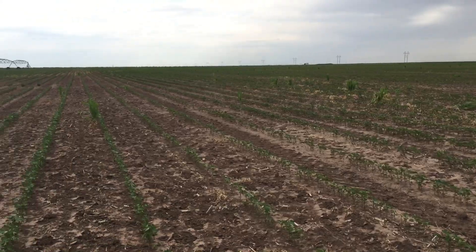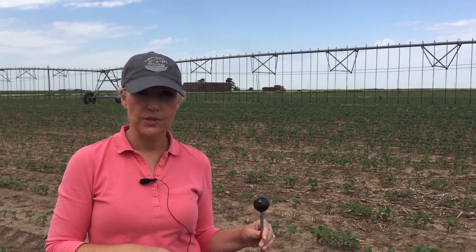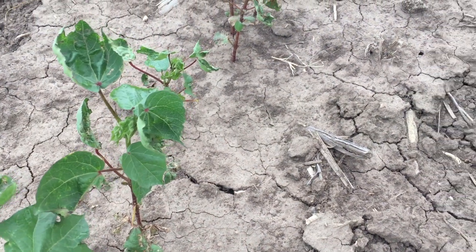Since planting we've received 9.8 inches of rainfall. Most of that rain was the last three weeks of May — seven and a quarter inches. We did also receive about two inches of rain the first couple of weeks of June. We have been very hot and dry the past couple of weeks, but fortunately we have rain in the forecast.